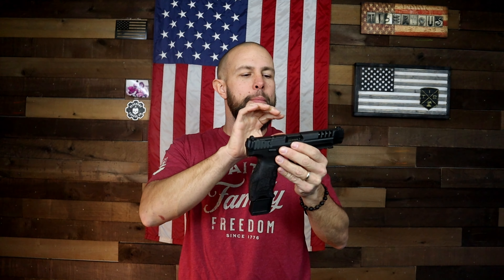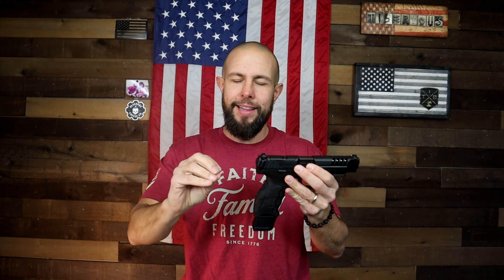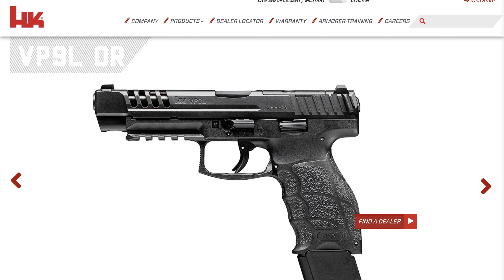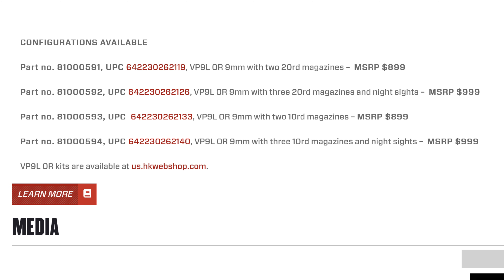As of right now it's available in two different options, both listed on H&K's website as limited-time opportunities, so this may change. You can buy just the completed slide, barrel, and recoil spring for an MSRP of $499, or you can buy a completed pistol starting at an MSRP of $899. That's just the MSRP — you should be able to find them for less than that.